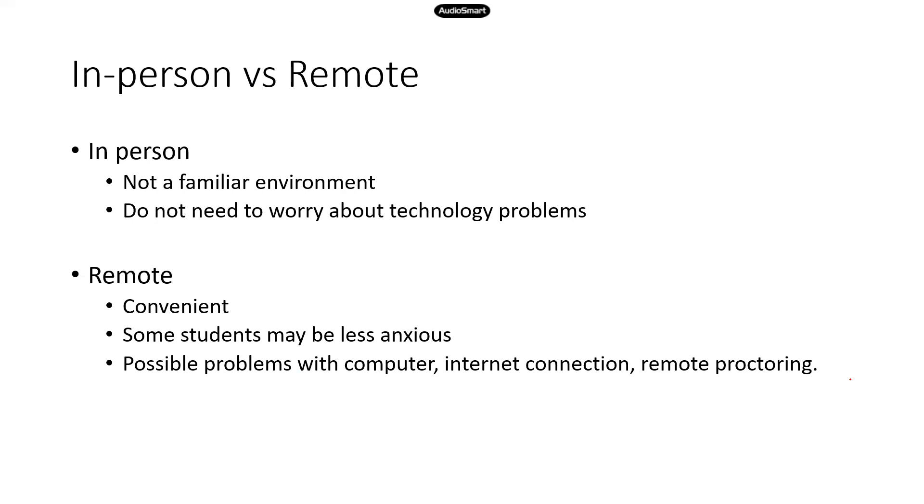Staff members there may let you take a quick look around. Even if it's not a familiar environment, that's not a huge deal breaker — you can stop by beforehand and see what the place looks like. For those of you taking TEAS, I'm sure you've taken a lot of tests in person for your college classes. So if you don't mind taking the test in person, it has a pretty big advantage: you do not need to worry about technology issues, because you are there in person. If you run into any problems, there will always be staff members at the testing center who can help you.